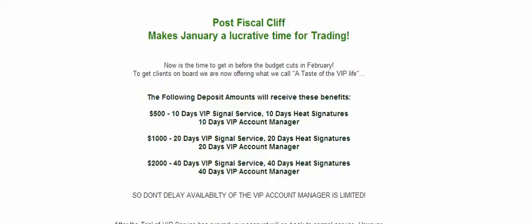$2,000 gets you 40 days of VIP signal service, 40 days of heat signatures, and 40 days of VIP account manager. Imagine what you could do with a $2,000 balance in 40 days. With the VIP account managers, I know guys are making over $600 a day.